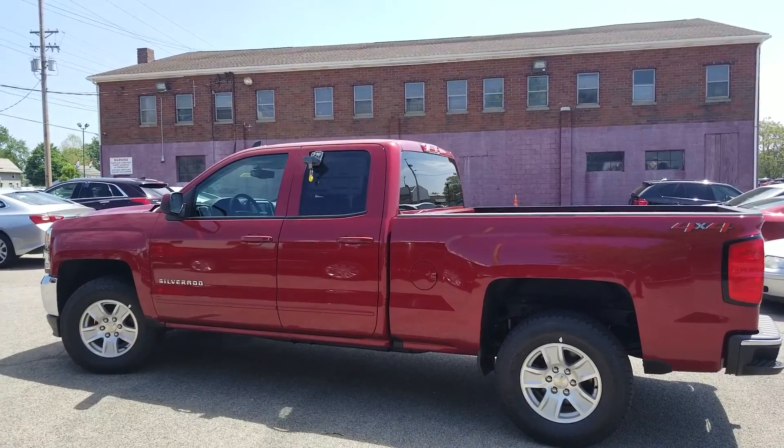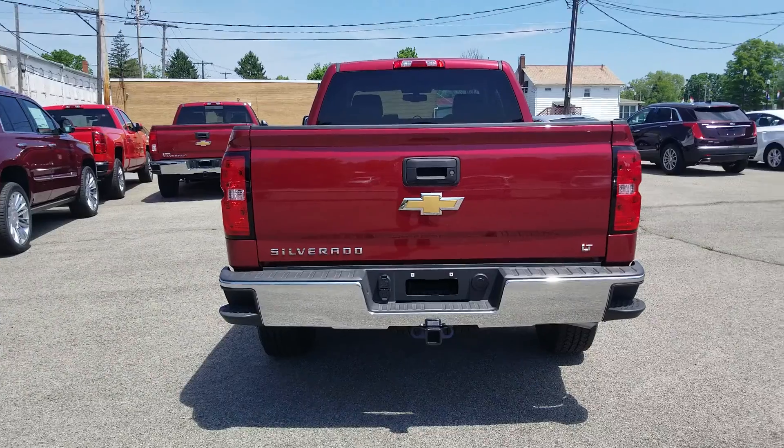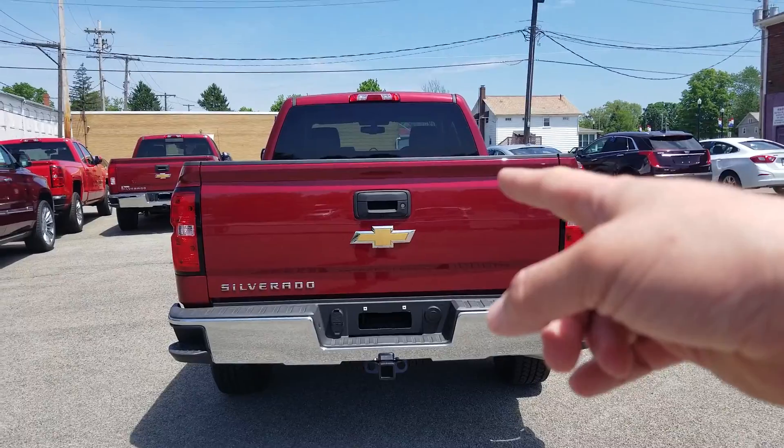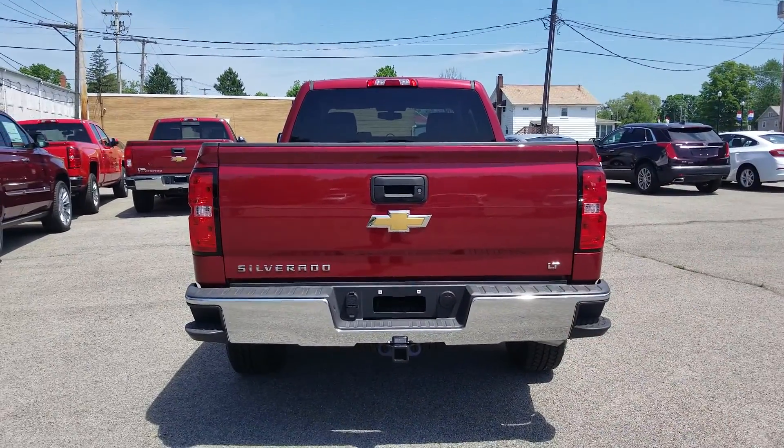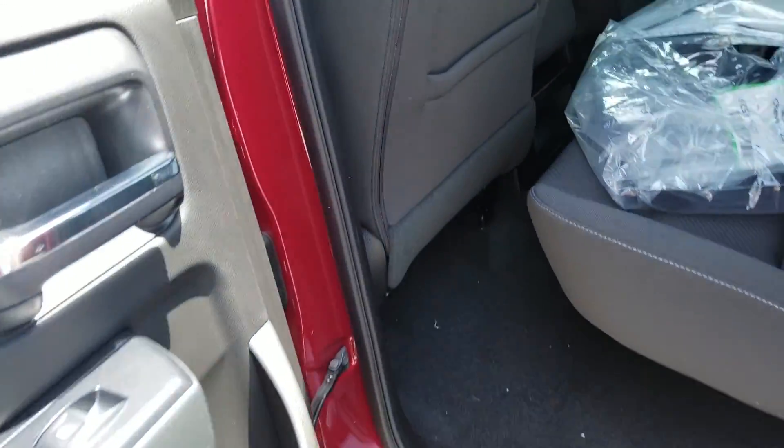Here's a nice look at the driver side, and we'll have a look at the back. Here's a look at the back — it is an LT. You have a backup camera, all your towing and electrical connections, a locking tailgate.